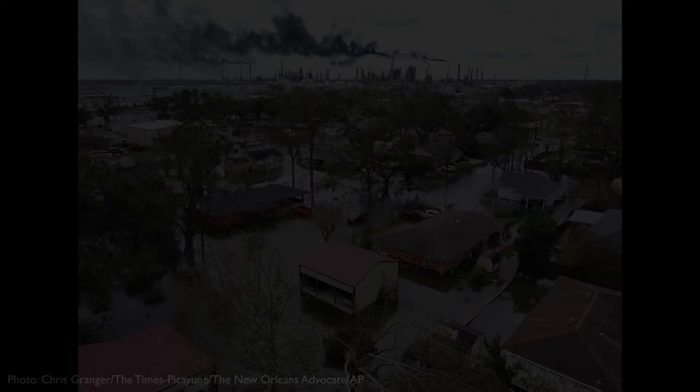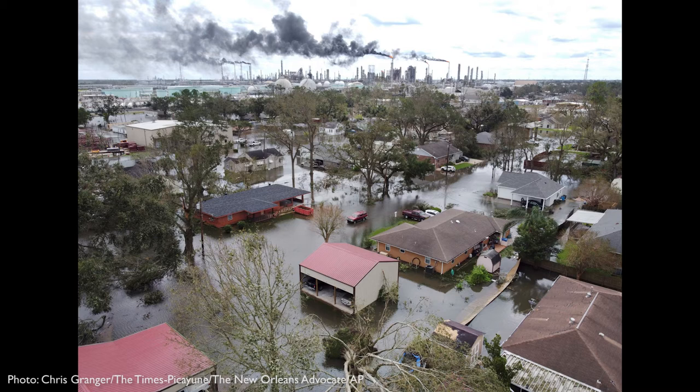Hurricane Ida left a path of destruction along the Gulf Coast, accented by the dark smoke from Louisiana's petrochemical Cancer Alley. This photo was taken by Chris Granger for the Times-Picayune and the New Orleans Advocate via the AP. It shows homes near Norco in St. Charles Parish, Louisiana, surrounded by floodwaters the morning after Category 4 Hurricane Ida hit the Gulf Coast.